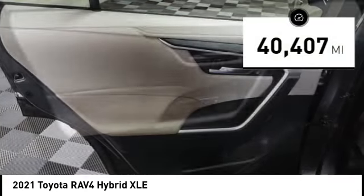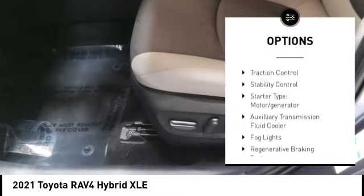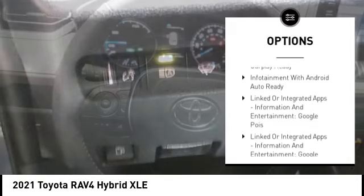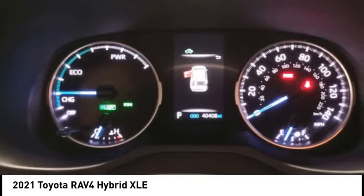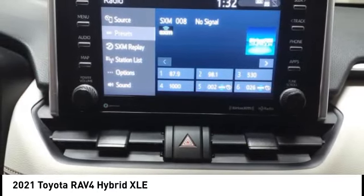Here are some of this vehicle's great options: power windows with safety reverse, active grille shutters, traction control, stability control, starter type motor generator, auxiliary transmission fluid cooler, all lights, regenerative braking system, braking assist, and power brakes.